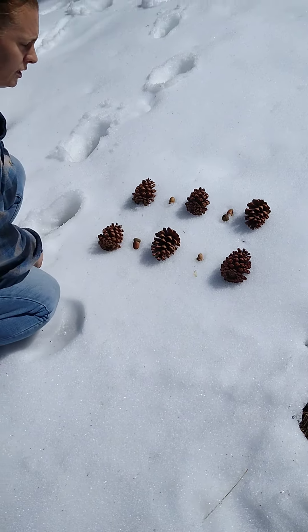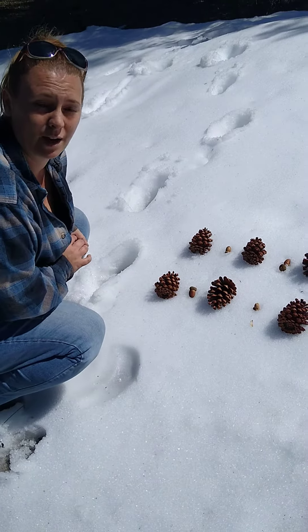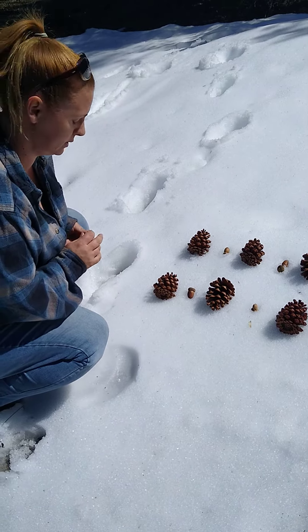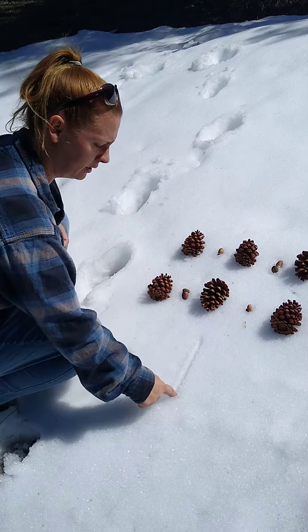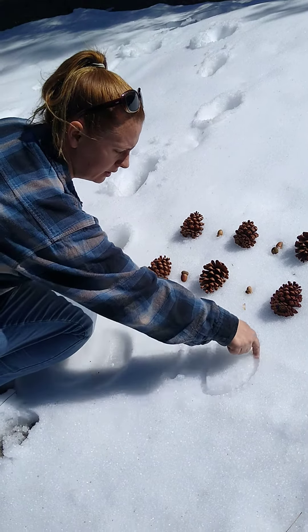So here with our nature, we made a pattern that is super easy and fun with things we found outside and we counted to ten.